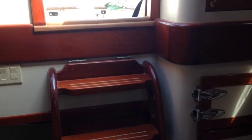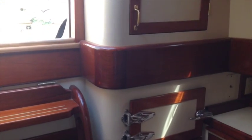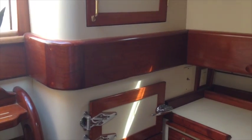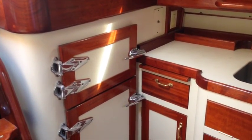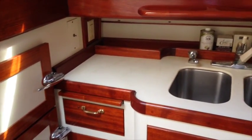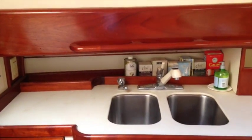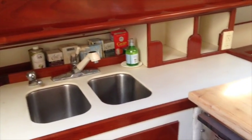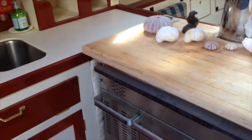Standing below the companionway steps, we're looking at the galley. The cabinet you see down below is the built-in freezer and refrigerator. Panning along the port side, you see the galley countertops and double basin sink, and then the large diesel stove which is also the heat source and cooking appliance for the boat.